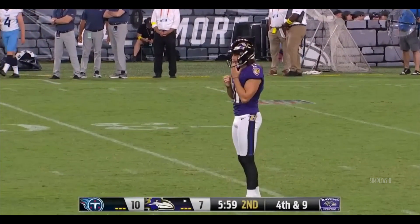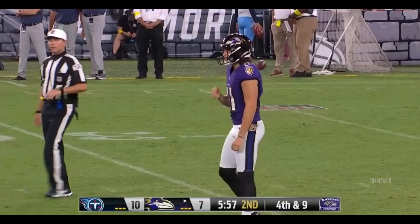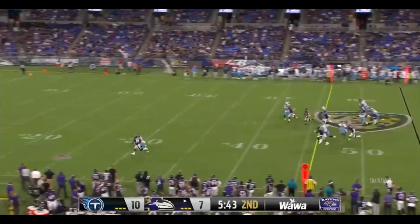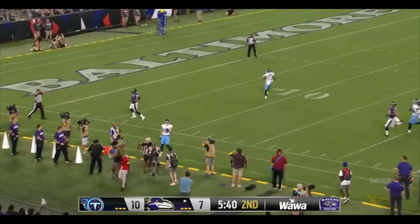Yeah, the distance looks great, but when you can get height and distance with your punt to let your gunners get down the field, man, it makes so much of a difference for your football team.